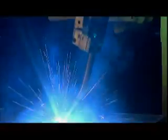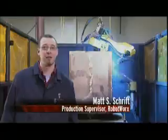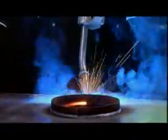It might have an 85% arc time, compared to a manual rate of 20%. It took a man about three hours to make this particular product. Now that the robot's welding it, it takes essentially about a half an hour to weld the entire part.